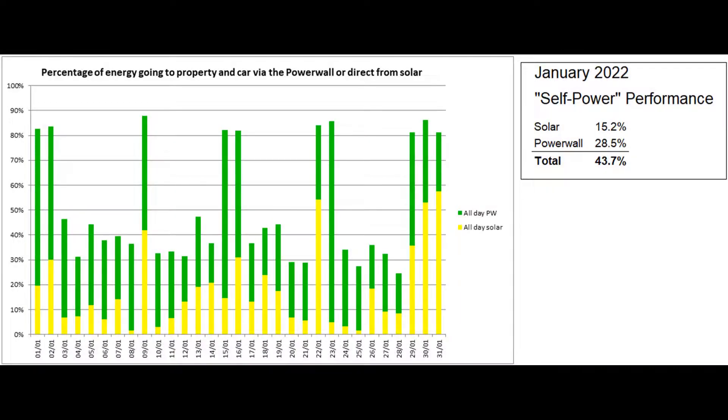Here's the self-power graph, based on figures from the Tesla app, which reported that the proportion of self-power was 43.7%, but around two-thirds of that energy originated from the grid.